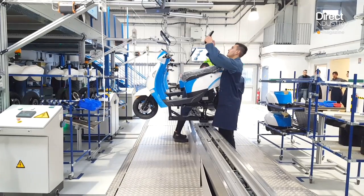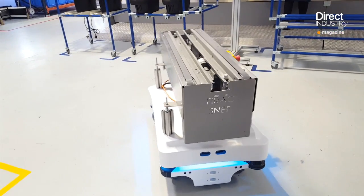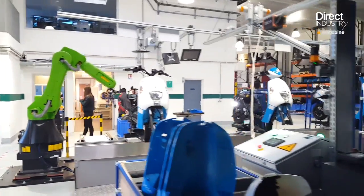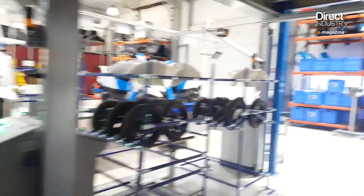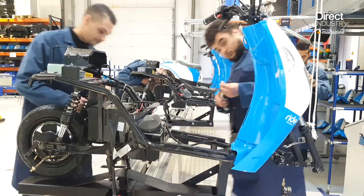The first impression is one of a typical factory — an assembly line and employees in smocks building scooters. But in this facility, vehicles move about by themselves and robots have no cage. We're at ICO, the Innovation Center for Operations, launched last October by the Boston Consulting Group.